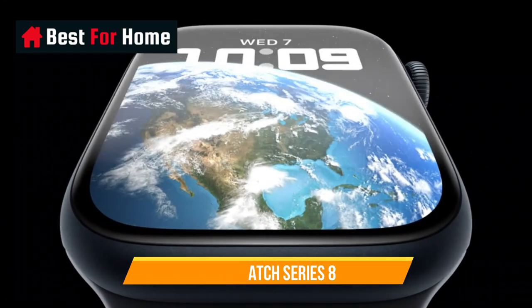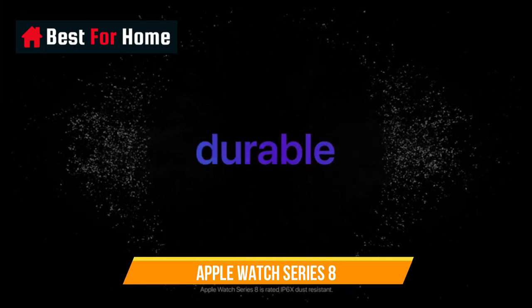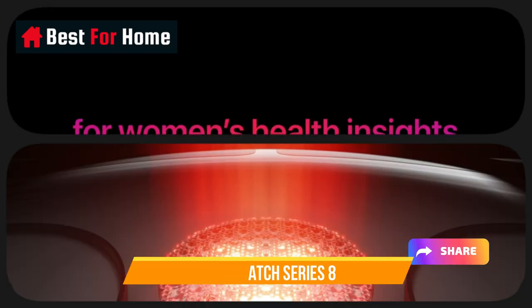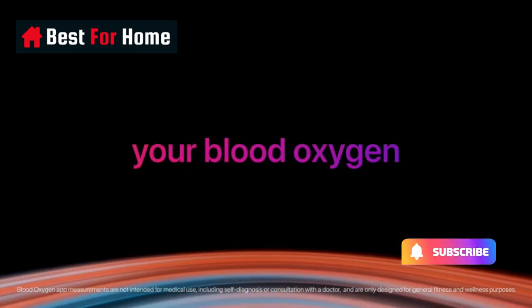That said, if you've already got an Apple Watch Series 7, the skin temperature sensor probably isn't worth the upgrade just yet. However, if you're still using an Apple Watch Series 4 or Series 5, it's definitely worth it for the full-featured Apple Watch experience.